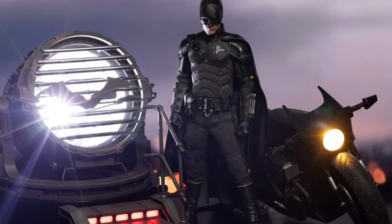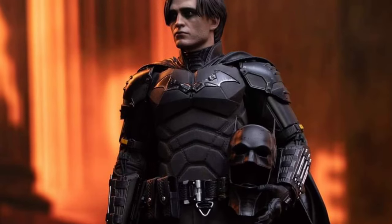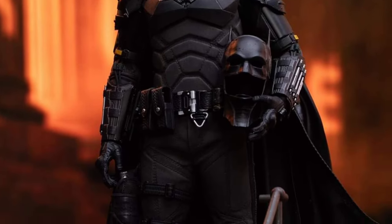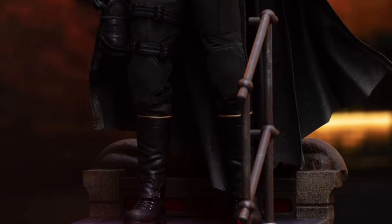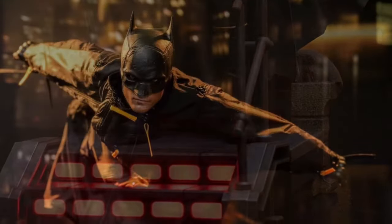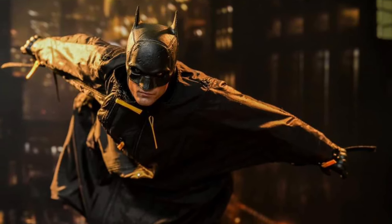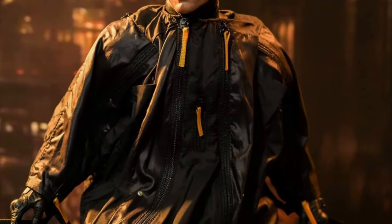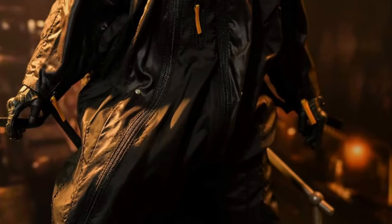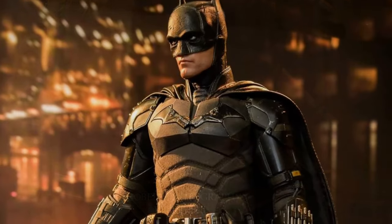Coming to us from Hot Toys, I've never seen such a quick response on Facebook. Patterson's The Batman — 'I'm Vengeance' — is very popular. Some really cool photos here of Robert Patterson as Batman, along with the Batcycle and, of course, the Bat-Signal.